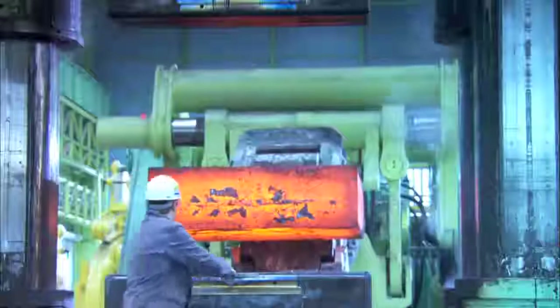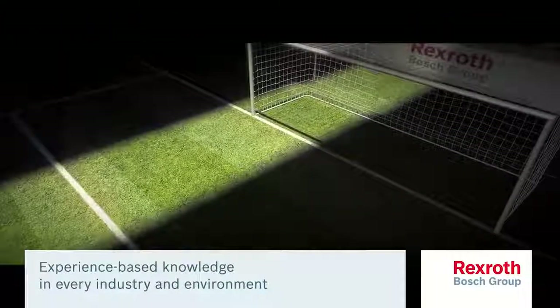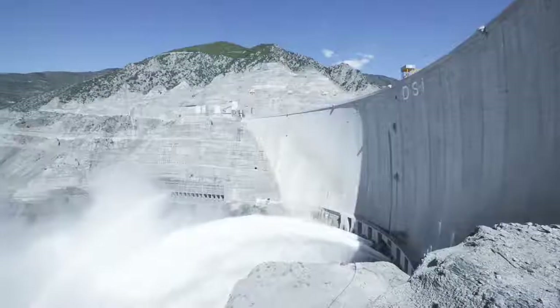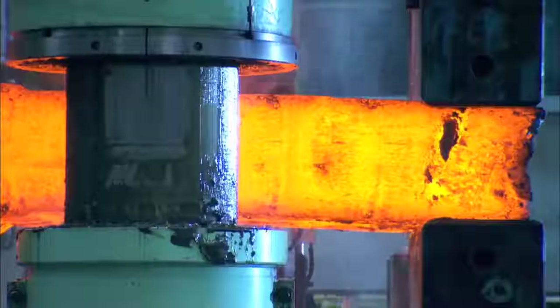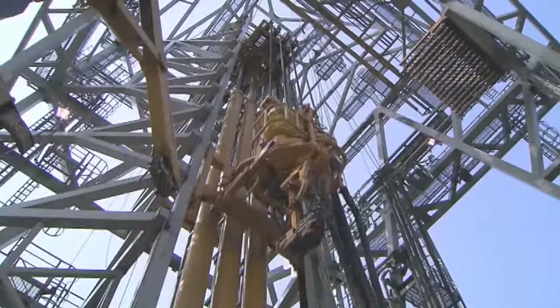Bosch Rexroth's application and product specialists have unmatched experience in all industry sectors and environments. Our power units are used in mining, civil engineering projects, power generation, forging plants, offshore oil platforms, and marine hoists, cranes, and lifts.